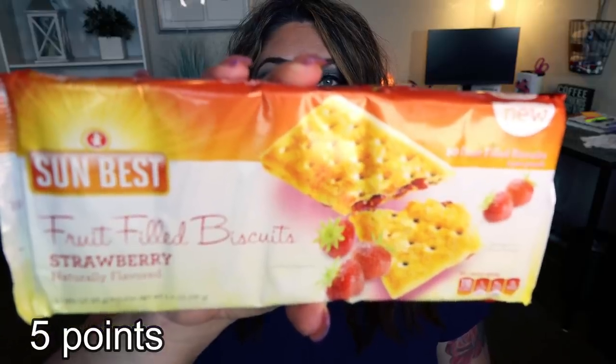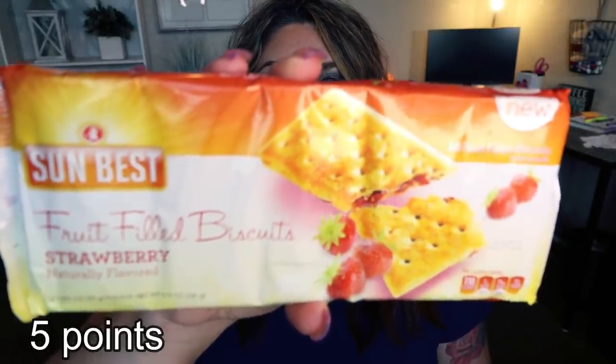Next are these Sun Best Fruit Filled Biscuits. It's two biscuits per serving, so that's pretty good for 110 calories. I thought these would be a great snack — something you could throw in your purse, your car, or leave in your desk drawer at work — and they would be a really good easy convenient breakfast on the go.